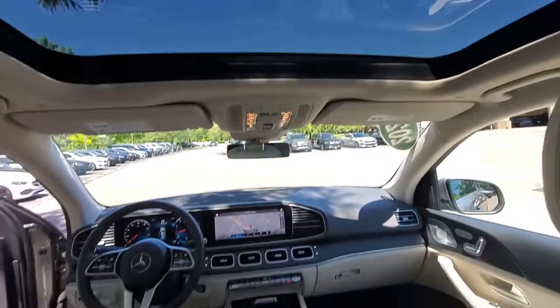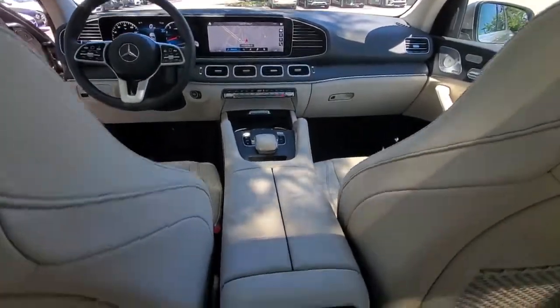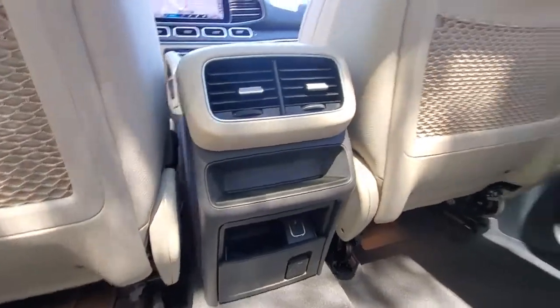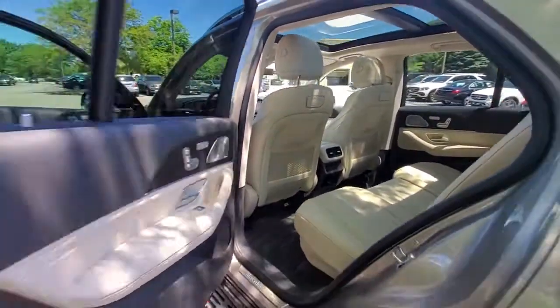Panoramic roof, keyless entry, navigation system, power liftgate, power passenger seat, fog lamps, trailer hitch, heated front seat, power driver seat, electronic stability control.